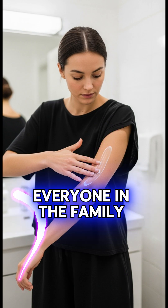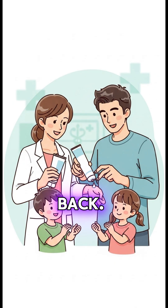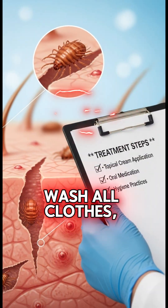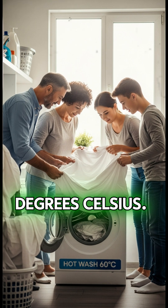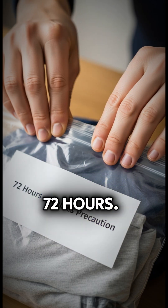And remember, everyone in the family must be treated to stop it from coming back. But treatment alone won't do it — wash all clothes, sheets, and towels in hot water above 50 degrees Celsius, or seal them in a plastic bag for 72 hours.